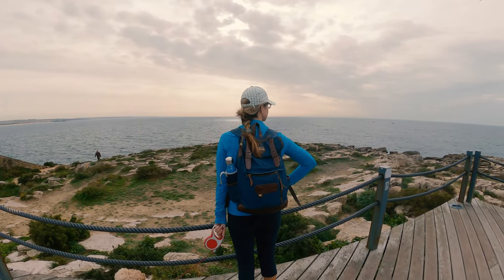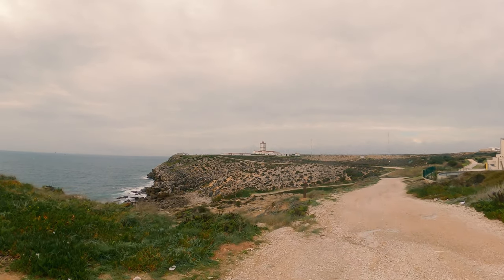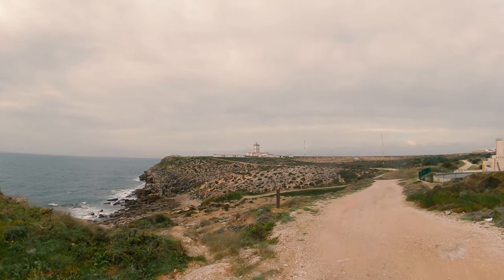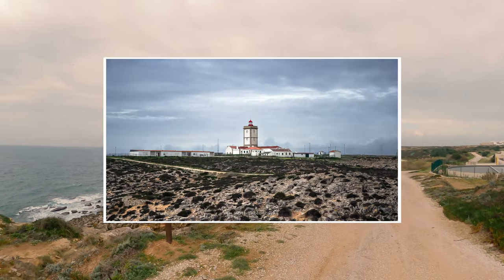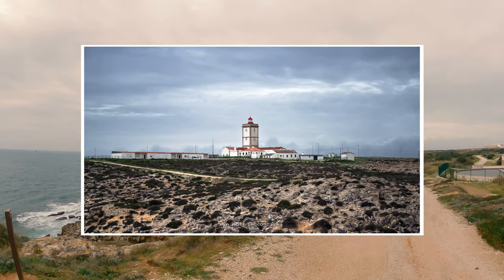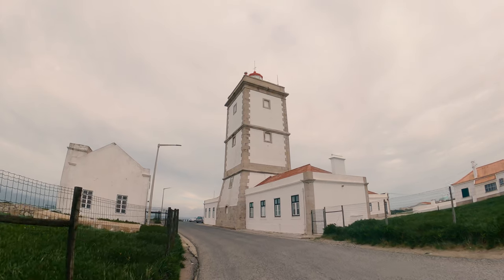You can walk a complete loop around the peninsula that is Peniche, and right on the tip of it is the lighthouse. It's not a very old lighthouse — it was automated in 1988 — but obviously it's been around a bit longer than that. It's a very effective location and it's here to protect shipping. The rocks behind are limestone and they've been here 175 million years, all different shapes because they've been shaped by the weather and the rain.